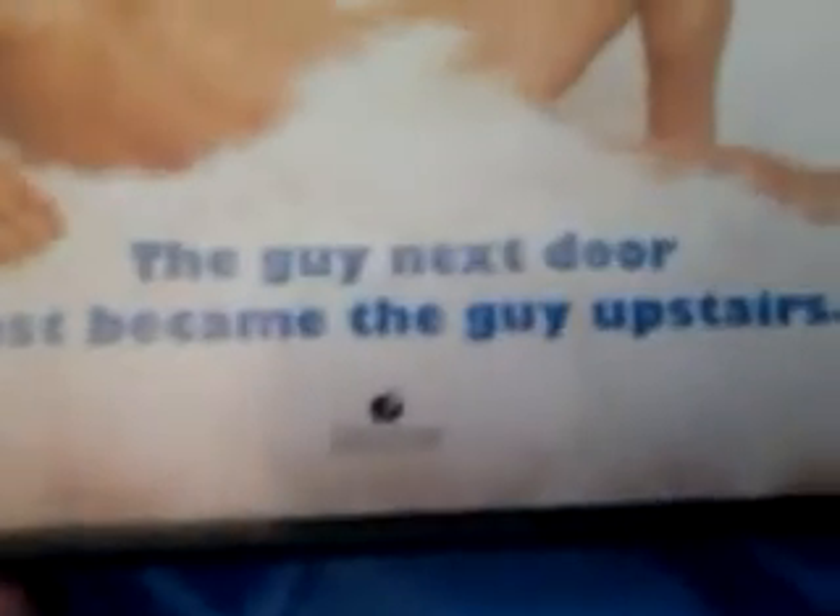Next we have Bruce Almighty with Jim Carrey. The guy next door just became the guy upstairs. This is from Touchstone Home Entertainment DVD. It's also co-produced with Universal and distributed in the UK.